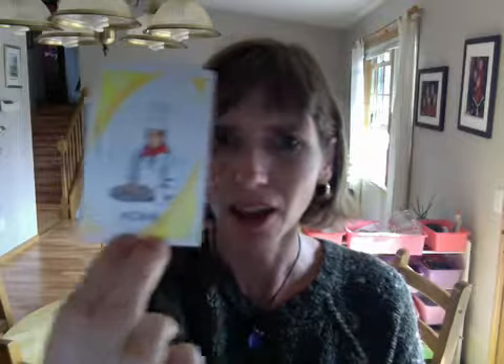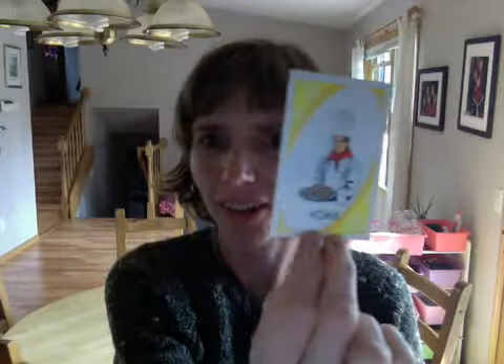ubåt — a submarine. kok — a cook, or a chef, I guess I could say too.